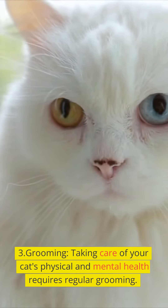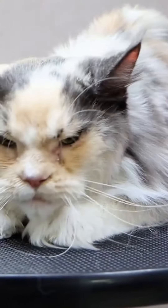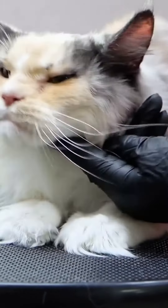Regular veterinarian visits. To preserve your cat's health and stave against disease, take them to the doctor frequently for checkups and immunizations.